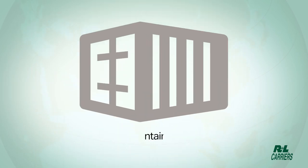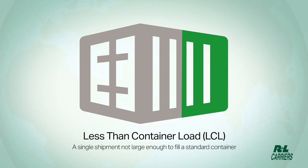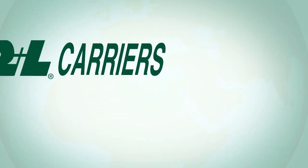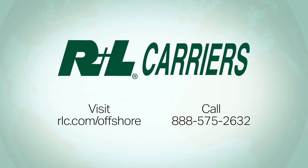LCL, or less than container load, is a single shipment not large enough to fill a standard container. To learn more, visit rlc.com/offshore and call 888-575-2632 to speak to an offshore shipping specialist.